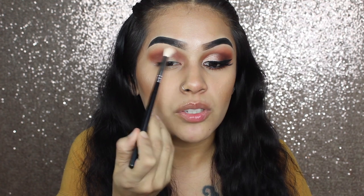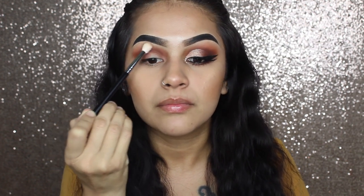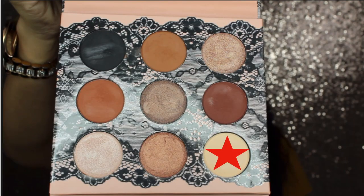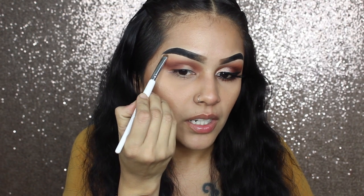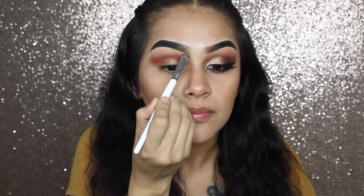Now that I have that down, I am going to pick up a brush that has no product and just make sure everything is well blended. Now that I have that down, I am going to go in with this shade and use that as my under-the-eyebrow highlight. So far that is what I have — I know it's not perfect right now, but I am going to cut my crease first. For that I am just using my Ally Girl Pro Concealer.